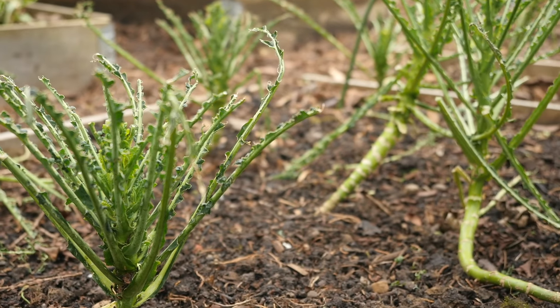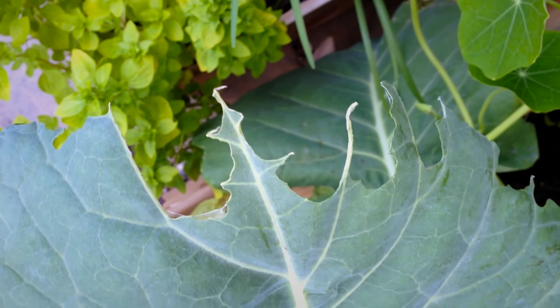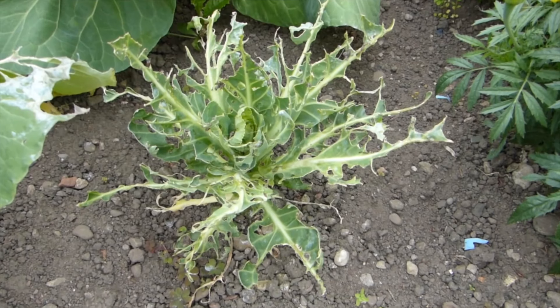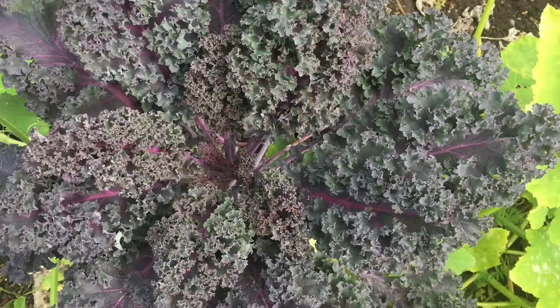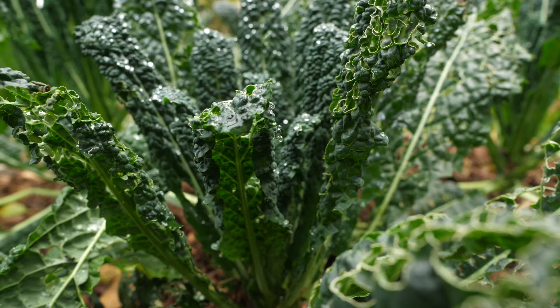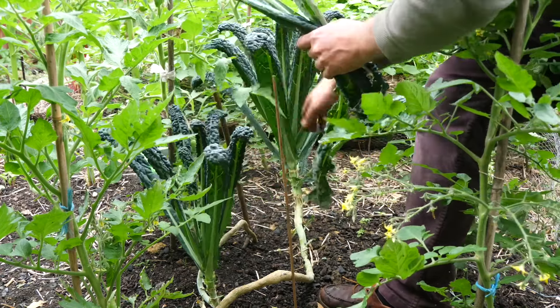Have you ever wandered out into the garden only to find your cabbages, kale or broccoli decimated by caterpillars or pillaging pigeons? Well, you've fallen victim to a Brassica massacre. Hi, I'm Ben, and if you're ready to throw in the towel on brassicas because of all of the pests they seem to attract, please don't, because here comes some natural, no-chemical ways to fight back so you too can enjoy healthy harvests of these must-grow veggies.